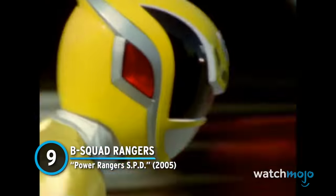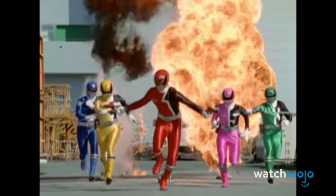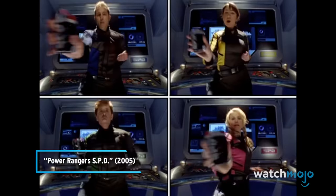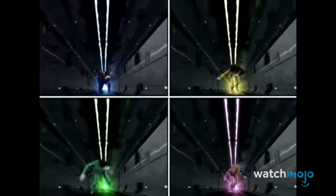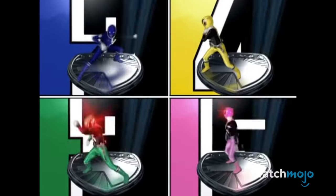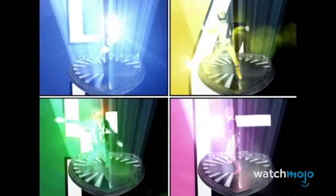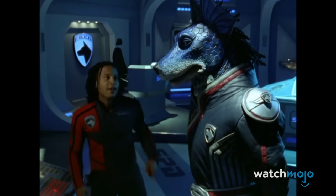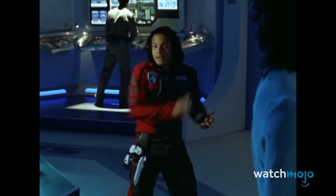Number 9: B-Squad Rangers – Power Rangers SPD. While the higher-ups at Space Patrol Delta thought this Ranger team was second-rate, their morphing sequence is top-tier. Everything from the visual effects to poses are outstanding. The way their suits project in front of them before binding onto their bodies is just plain slick. It's further enhanced by a zooming background that adds a serious sense of speed and momentum to their movements. Not that the SPD Rangers needed it — as their incredible backflips show, these guys already have plenty of awesome moves.